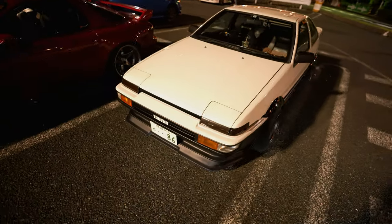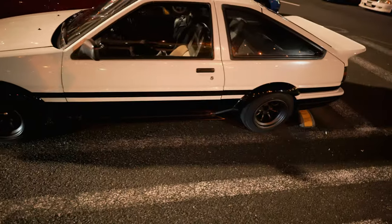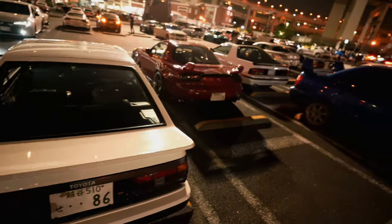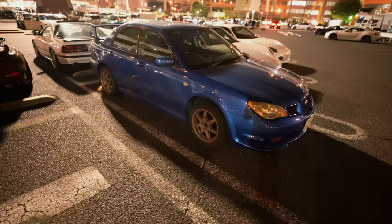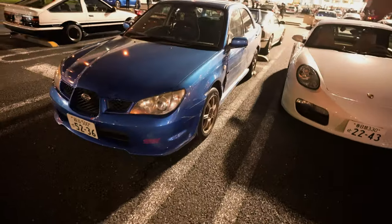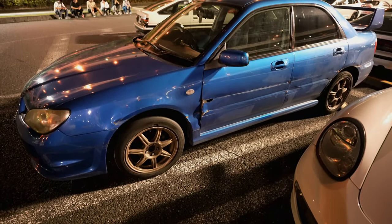And here's the Hachi-roku. I haven't seen one of these in a while. Let me know what you guys think in the comments down below. And here's a stock Subie — about to go rally style, huh? Look at the shocks — oh my goodness, that is rough.